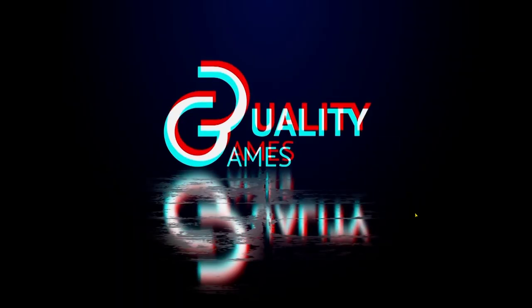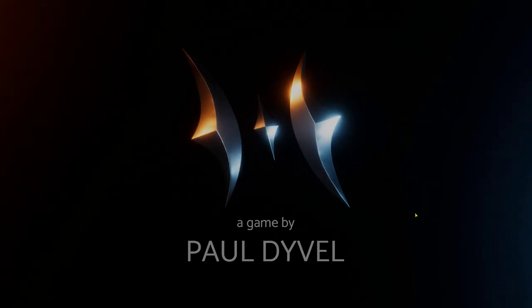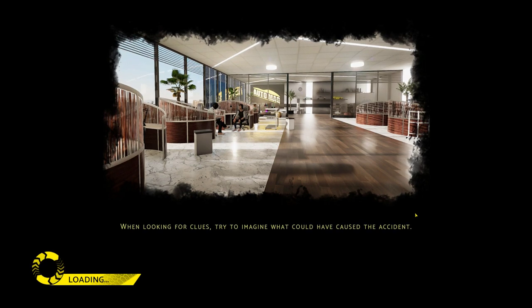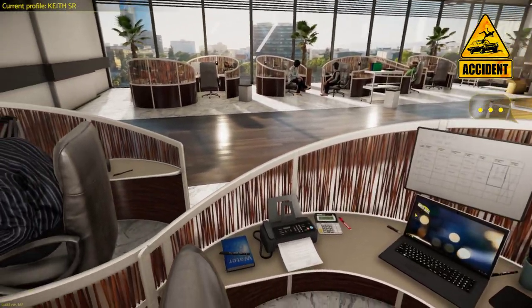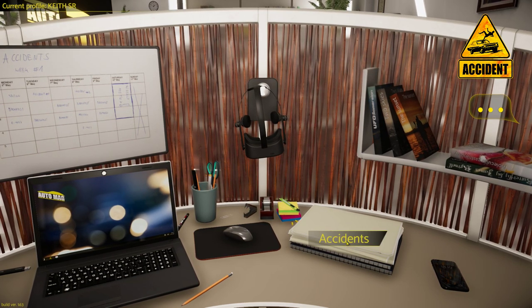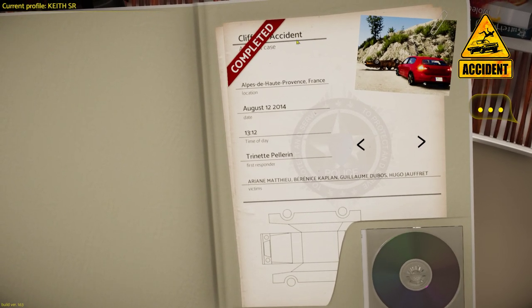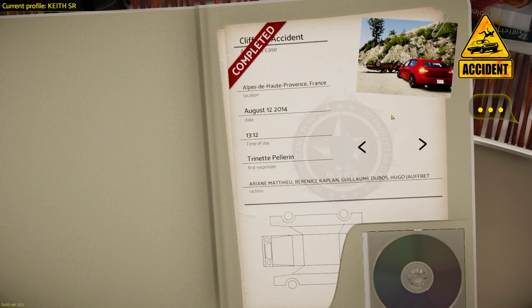Sadly, the recording failed last time I did this scenario, so I have to do it all over again. I successfully passed it so I know what to do. The accident is a cliff accident case in France. There are three vehicles involved — a female driver, two in one vehicle, and one on the cliff. Let's get started.